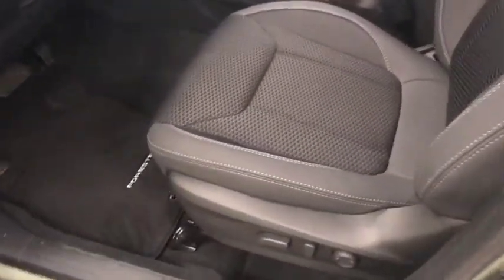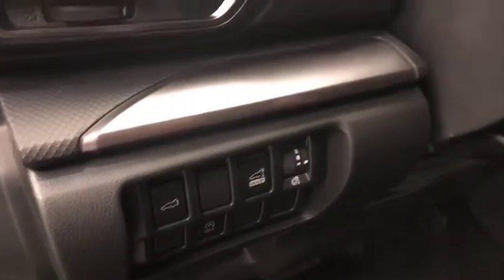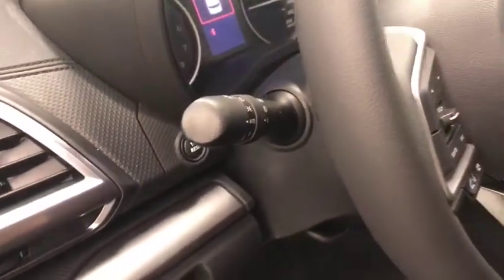Interior options include power windows, locks and mirrors, power driver seat with lumbar support, cloth and leather upholstery, sunroof, rear hatch and memory controls, and automatic start-stop.